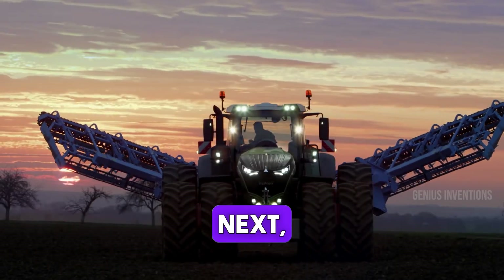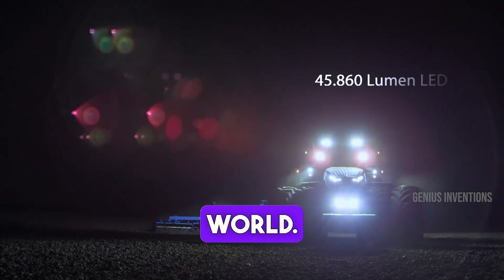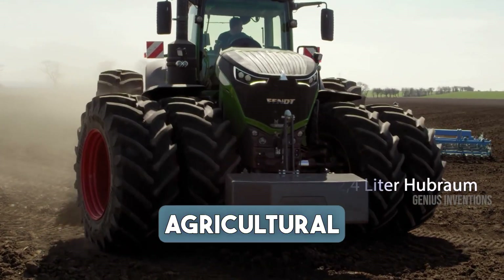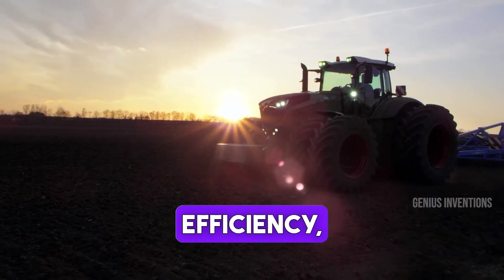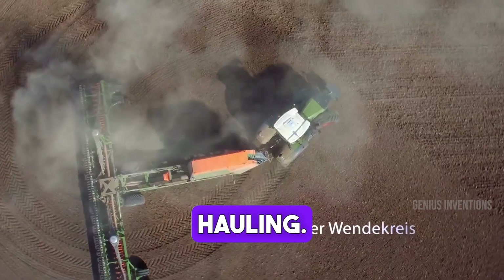Next, the FENT 1000 Vario, a powerhouse in the tractor world. Known for its impressive power and versatility, it's ideal for a range of agricultural tasks. This tractor combines innovative technology, comfort and efficiency, making it a favorite among farmers for its performance in tilling, planting and hauling.